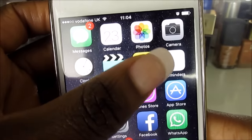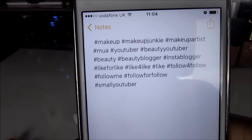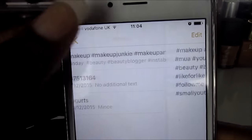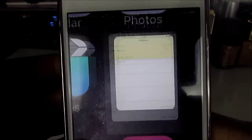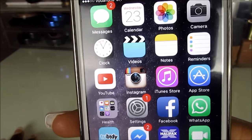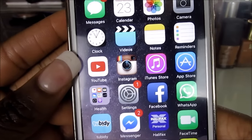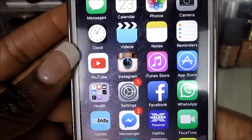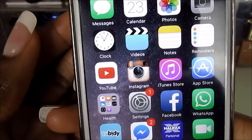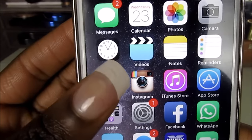I have my Videos app which has nothing in it. Then I have Notes, which right now just has all the hashtags I put on my Instagram pictures. I have Reminders which I never use, and then I have the YouTube app, because when I'm bored at college I like to watch YouTube videos — and I can also reply to comments through the app.